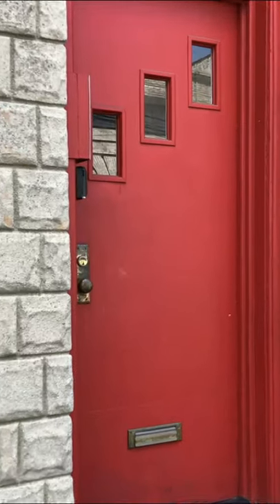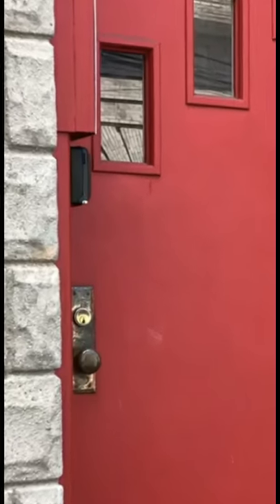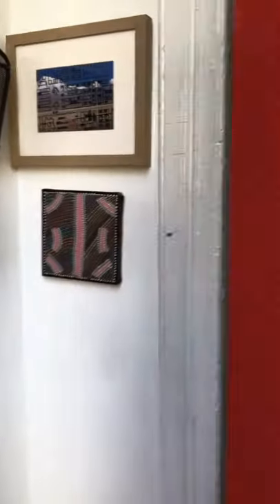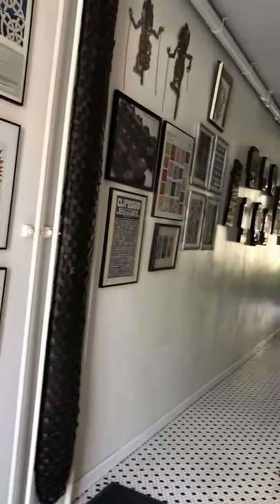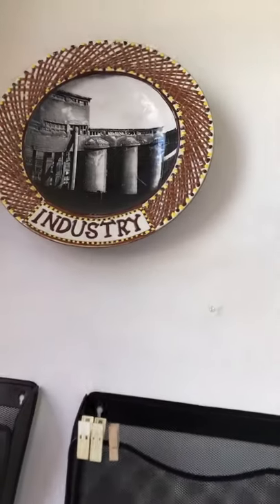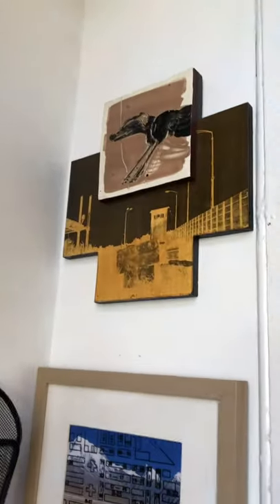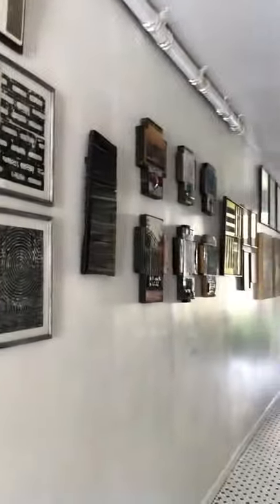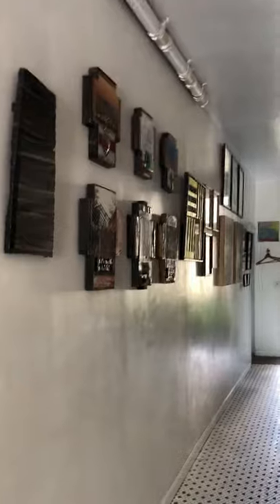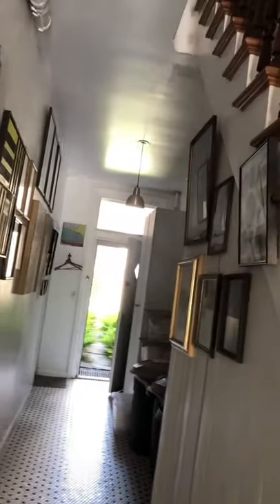Welcome to the Artist's Loft in Long Island City, New York. The first thing you will be greeted with when you arrive is our art gallery in the hall. We have curated the gallery to showcase artists in New York City from abroad, as well as our own personal work. This gallery rotates and changes throughout the year.